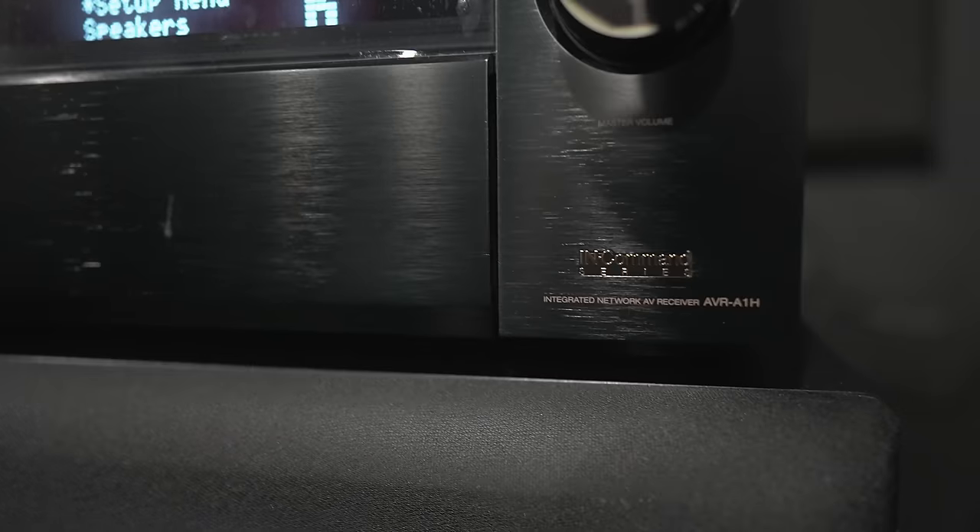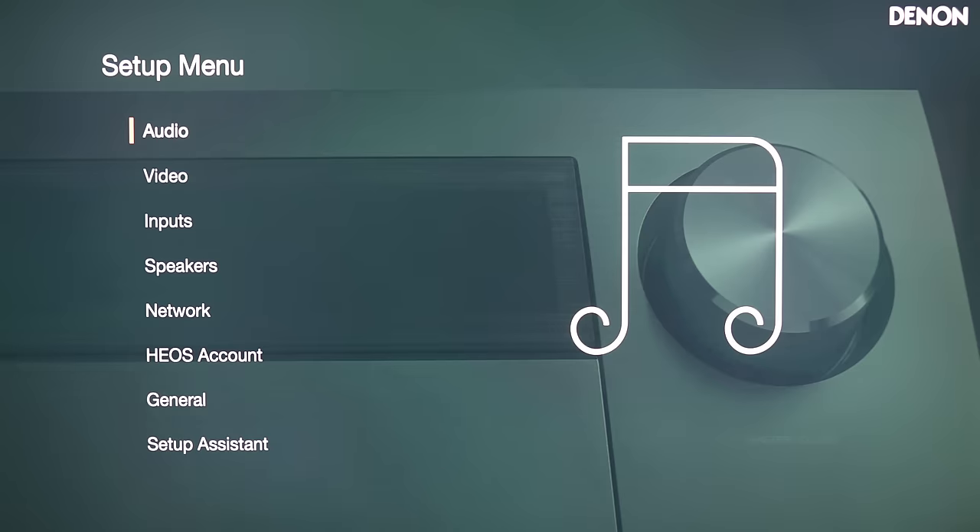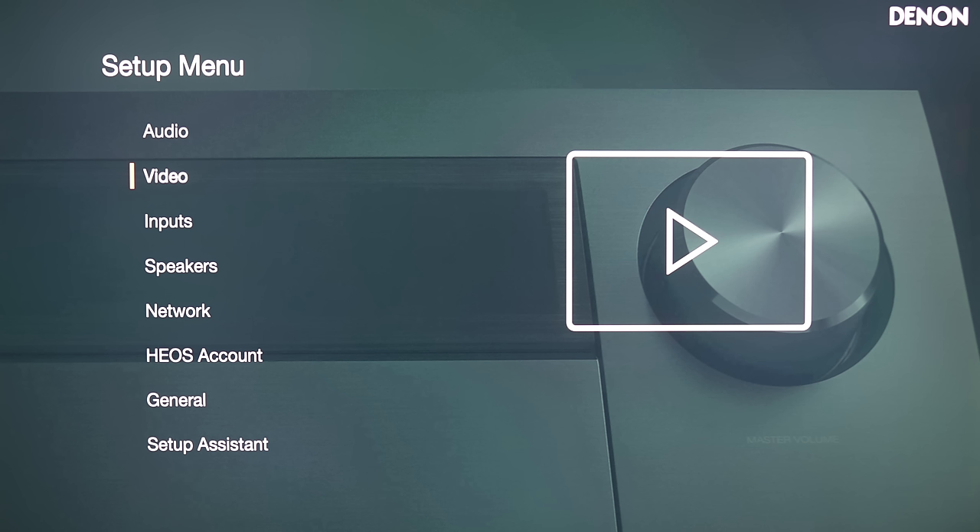Besides the JBL, I do have the Denon AVR A1H, which is Denon's flagship receiver, powering everything that I've been testing out for the past couple of months. As far as performance, this thing is probably as good as it gets for receivers. The setup is pretty expansive — I'm not going to deep-dive into all the settings, but if you're coming from a Denon, all the settings are still there with a much nicer UI facelift.